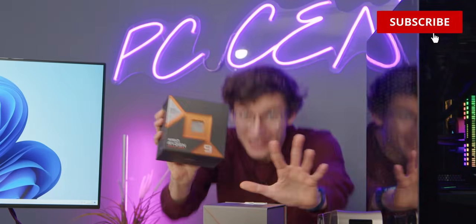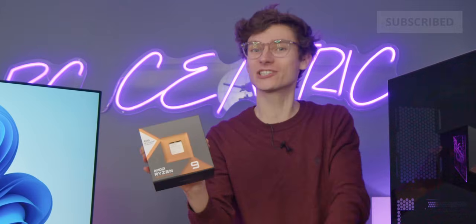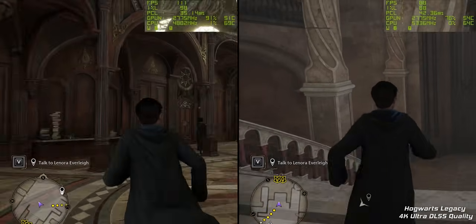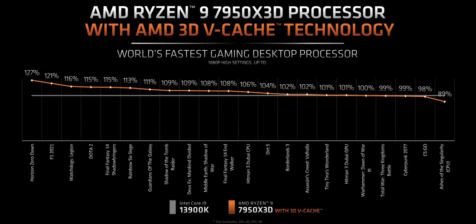Ladies and gentlemen, today is an incredibly exciting day because in my hands I have the brand new X3D chip from AMD Ryzen. This is the Ryzen 7950 X3D and for all intents and purposes this should be the world's fastest gaming CPU.